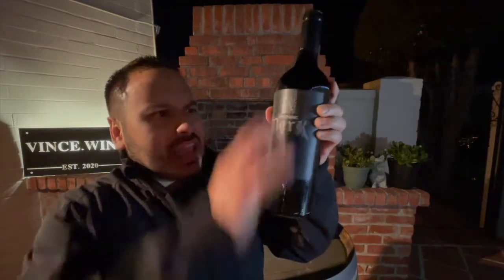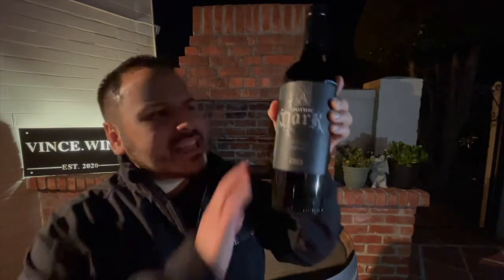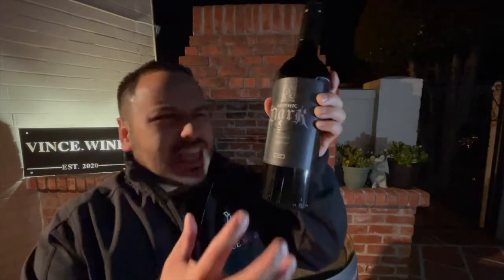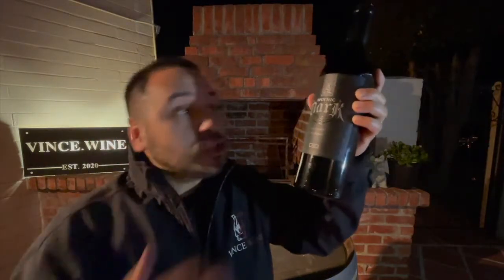Let's start with Apothic Dark. I really love this label — it is gorgeous and it's got this really charcoal feel to it. It's got this old English, Dracula-kind of writing on it to signify that dark creation in the bottle. It's a red blend, 2017 vintage, and I'm not exactly sure what the makeup of the wine is. Check out the cork — it's actually black inside there too, so they really went the whole way with this darkness.